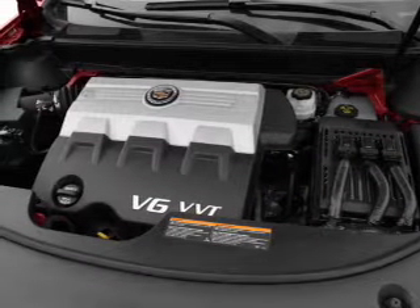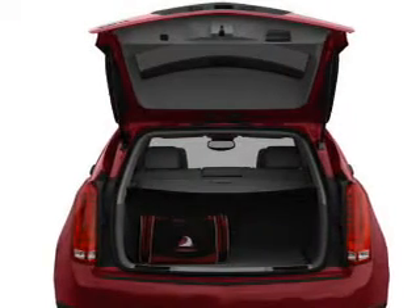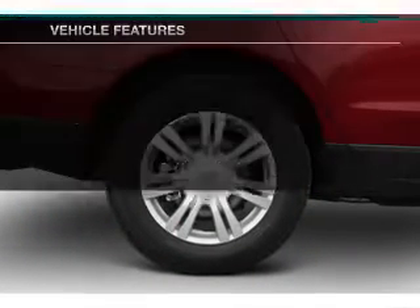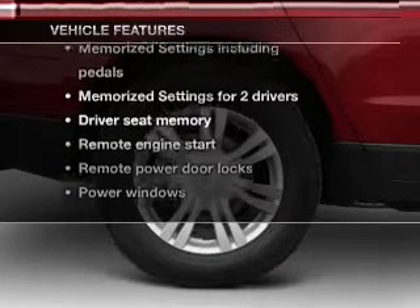Treat yourself to the splendor of a premium sound system. Brake safely with the anti-lock braking system. Indulge in the comfort of heated seats. There's nothing like a sunroof on a nice day. Pamper yourself with memory settings. And with these notable features, you won't want to miss out on the opportunity to own this amazing ride.